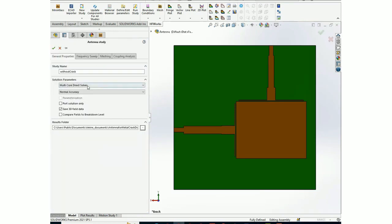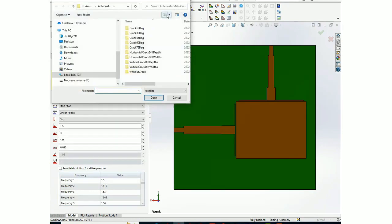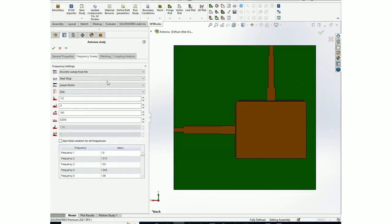Under frequency settings, you can specify the type of accuracy — normal or high. For the frequency sweep, there are different types: discrete sweep, where you solve at each frequency point; fast sweep, where you solve at a particular frequency and interpolate for the rest; and single point. You can also import frequency points from a file. For this sensor, the start frequency is 1.5 GHz and end frequency is 3 GHz, with 101 frequency points.